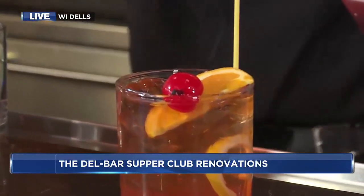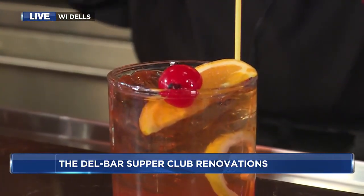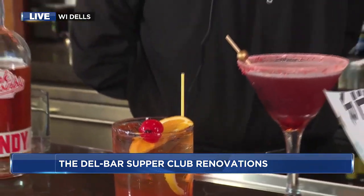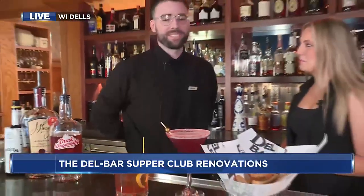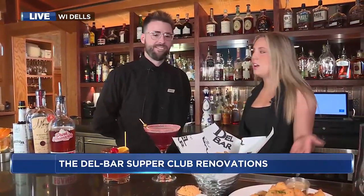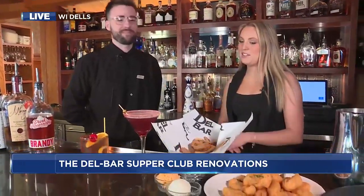Shane, you've been here for three years. Is this kind of what you see most people come in and order to start off their supper club experience? It's exactly what we see — about six or seven Old Fashioned sweets per table, and normally paired with some Wisconsin cheese, obviously. You have to have that.